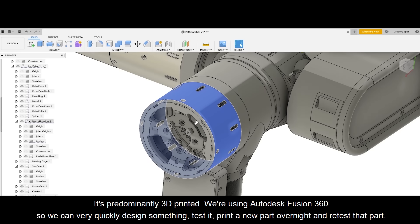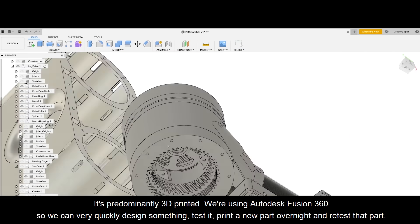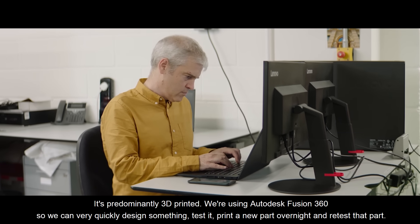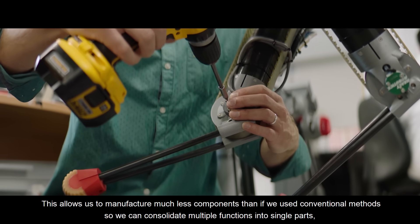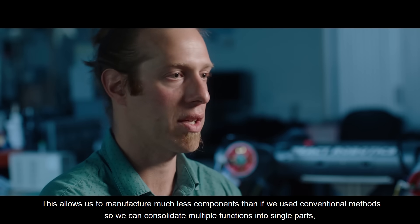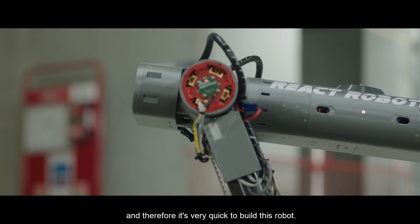It's predominantly 3D printed — we're using Autodesk Fusion 360, so we can very quickly design something, test it, print a new part overnight and retest that part. This allows us to use much fewer components than if we used conventional methods, as we can consolidate multiple functions into single parts, making it very quick to build this robot.